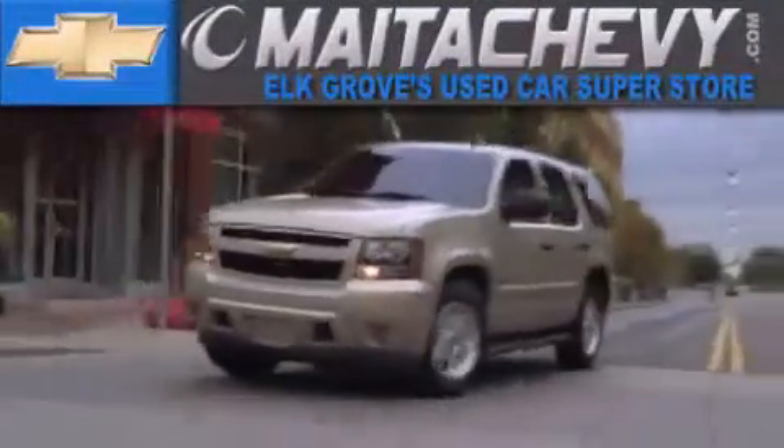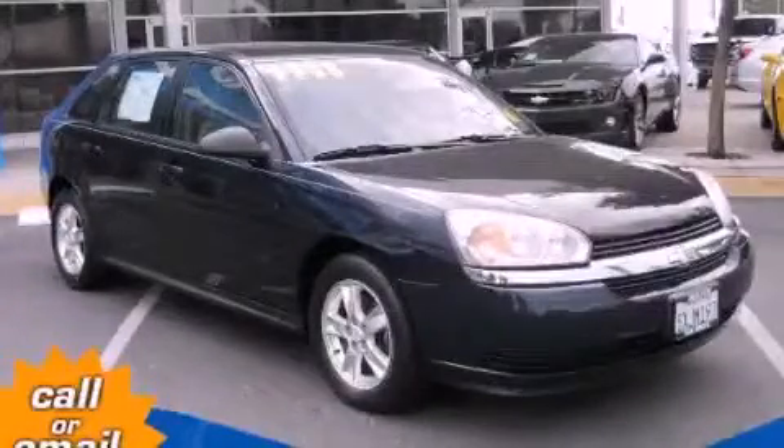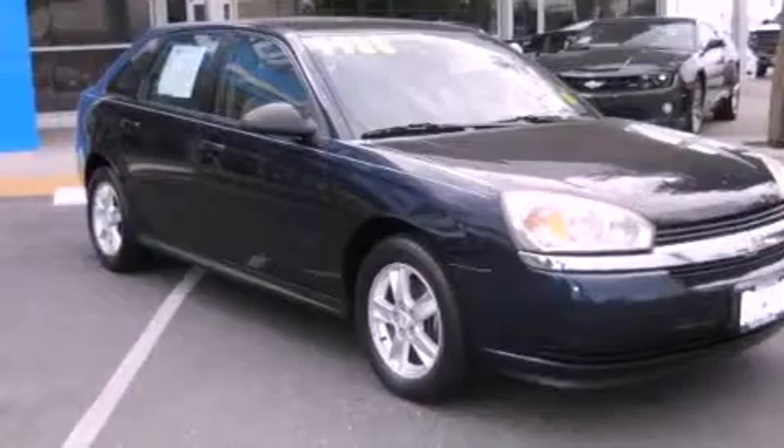Another fine vehicle offered by Meta Chevrolet. This is a 2005 Chevrolet Malibu. It features a six-cylinder engine and a four-speed automatic transmission.